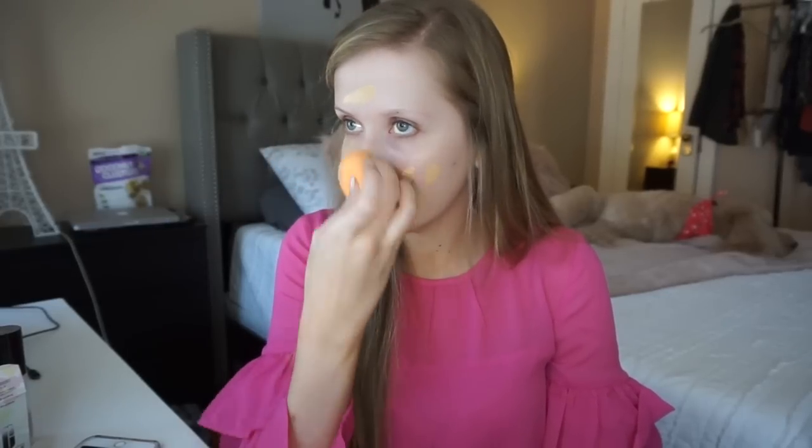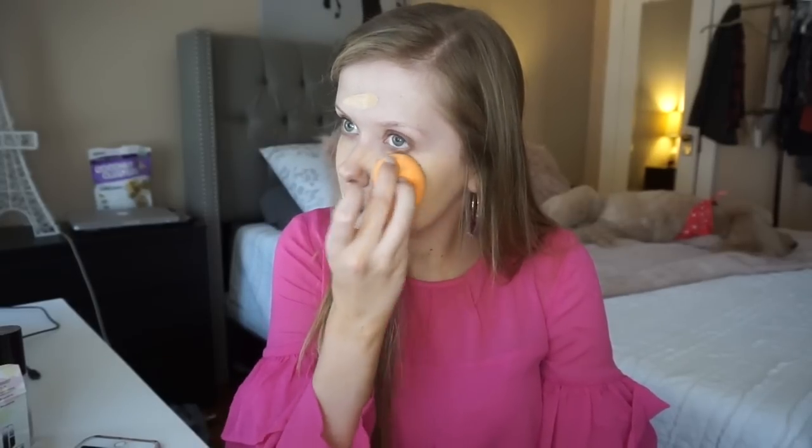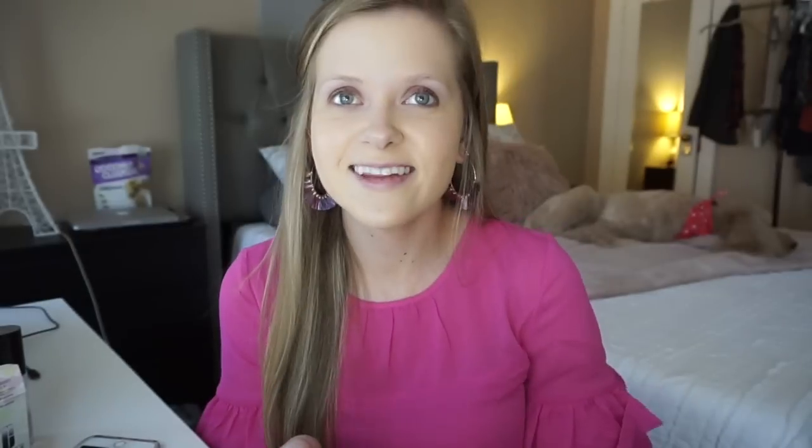I recently got back into using this sponge and I forgot how much I really like it. I like all the sponges — the Beauty Blender, the Morphe one, and this one — and they're all different in their own ways. But this foundation just has the best coverage and the best finish. I really love this foundation so much.